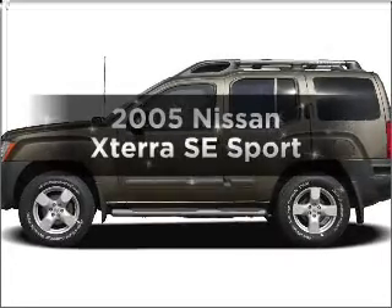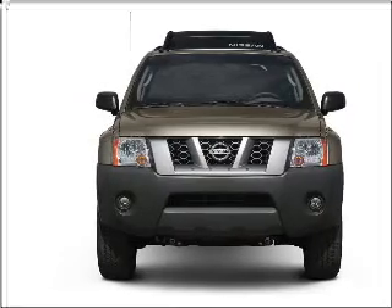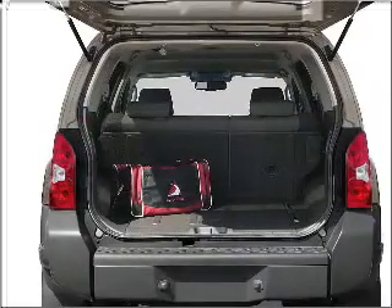Imagine yourself in this 2005 Nissan Xterra. If you're looking for an automobile with great attributes, look no further. With a reliable 6-cylinder engine that responds smoothly to its automatic transmission, premium wheels lend a distinctive appearance.